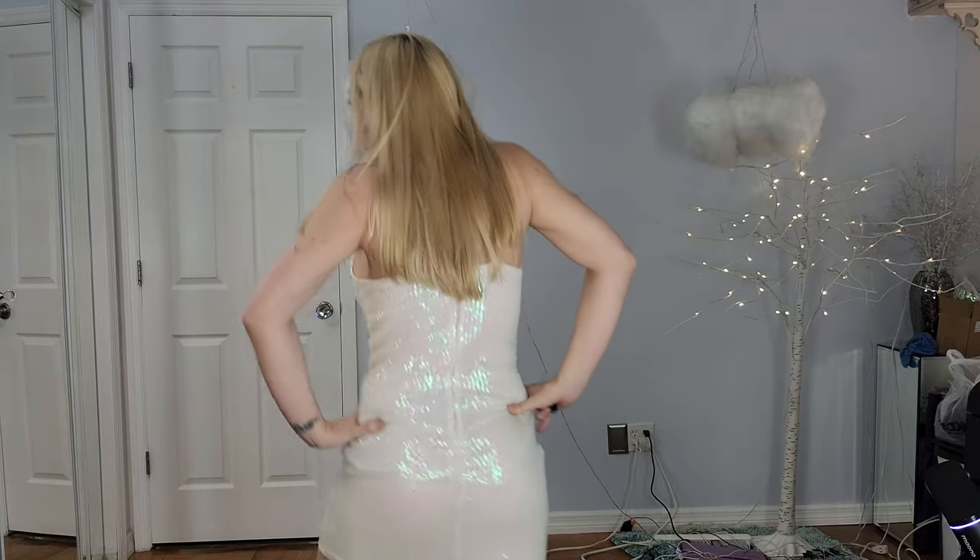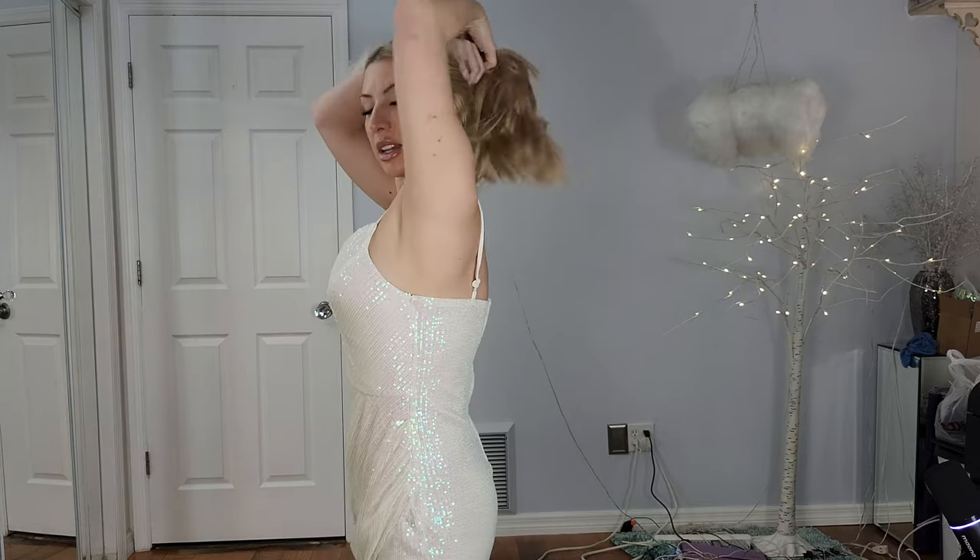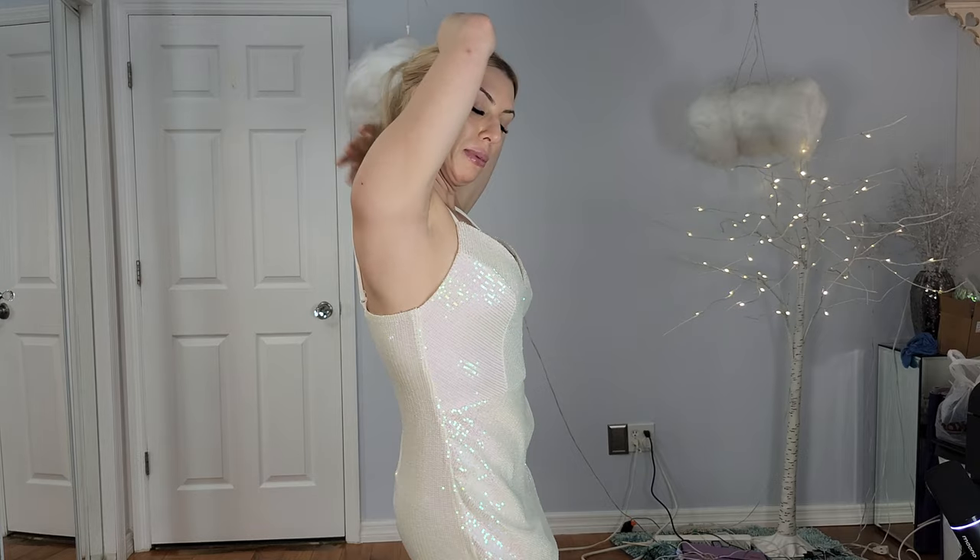Again, got it at TJ Maxx. I kind of like the little drapery situation in the front — it's different. The sides are about the same as what you would expect.